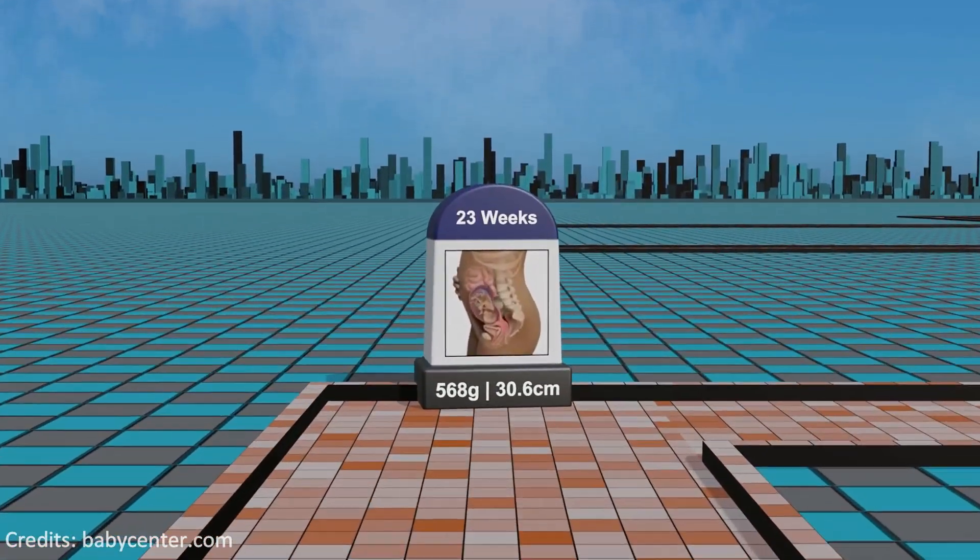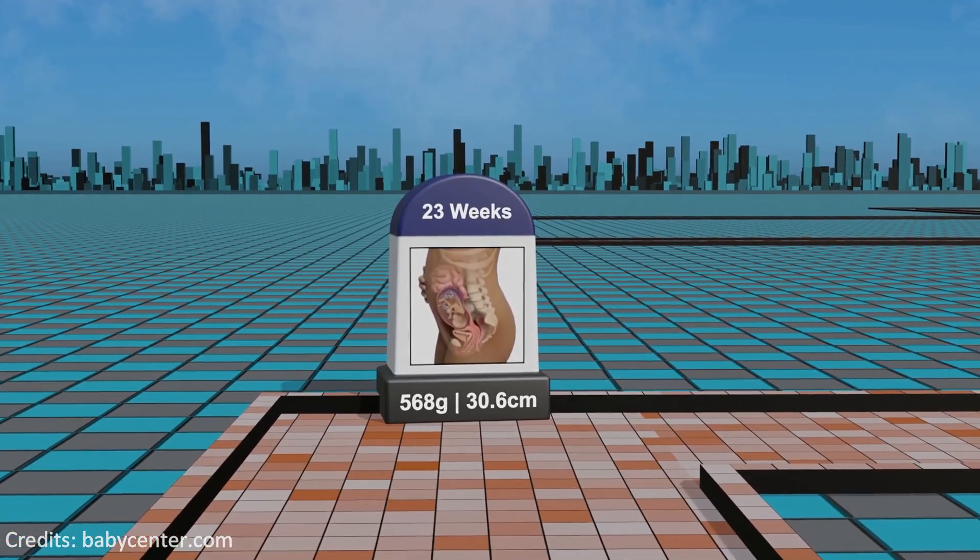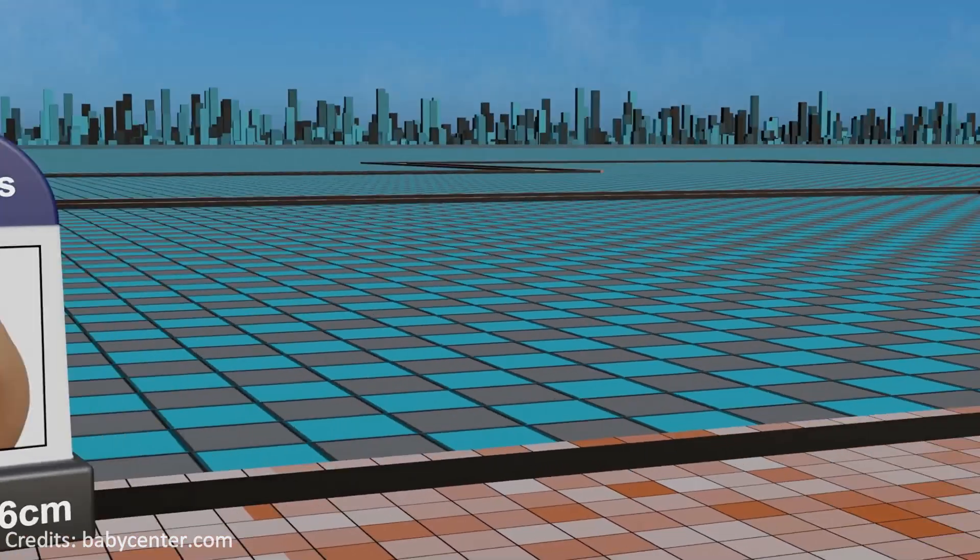Week 23: maturation continues with the initiation of rapid eye movement sleep cycles and the fetus starts to develop distinct fingerprints.